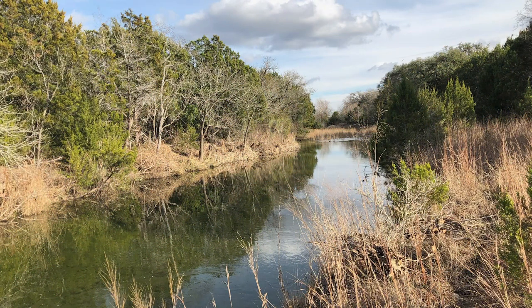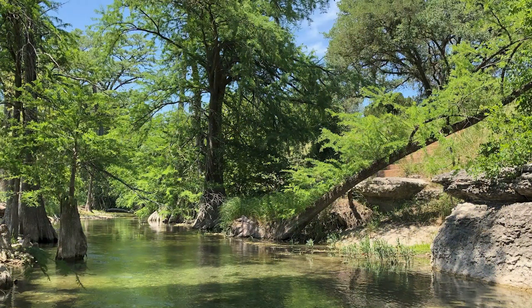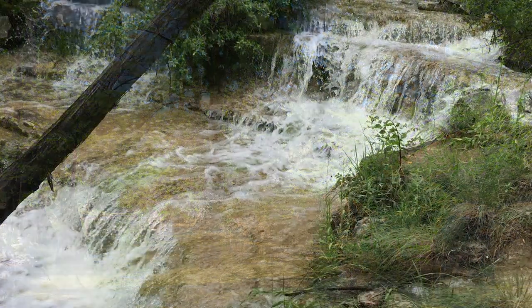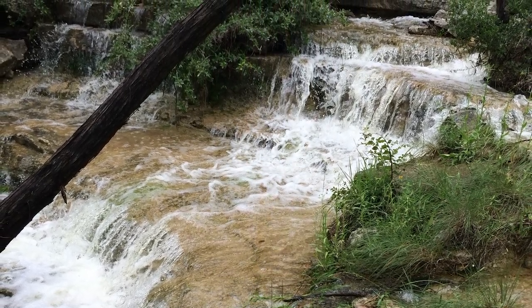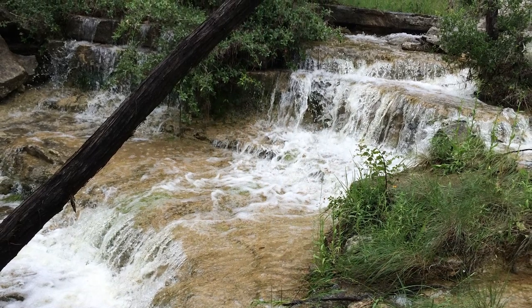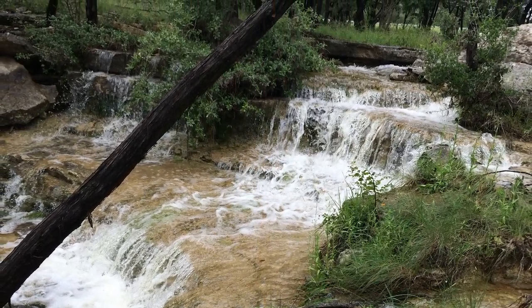Hill Country streams and rivers can be resilient — that is, as long as we humans don't get in the way of natural processes. So, learn to appreciate our diverse riparian vegetation. Let it do the job it's designed to do. Preserve the quantity and quality of our precious Hill Country waterways.